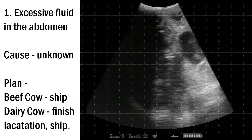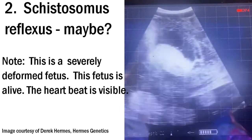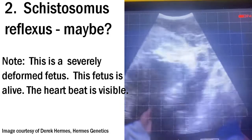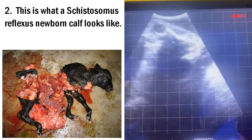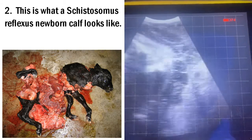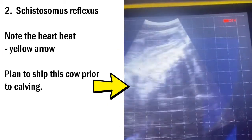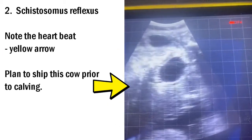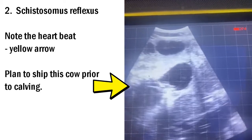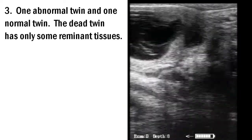We'll move on to our second example: a schistosomous reflexus — I say maybe because we never got to calve this out to confirm — but we have a severely deformed fetus. Below is what a newborn calf with schistosomous reflexus looks like — a severe deformity, and hard to believe they can come out alive, but they do. You'll see the yellow arrow pointing at the heartbeat. Our plan is to ship this cow as soon as it's detected, before anything can affect the salvage value.